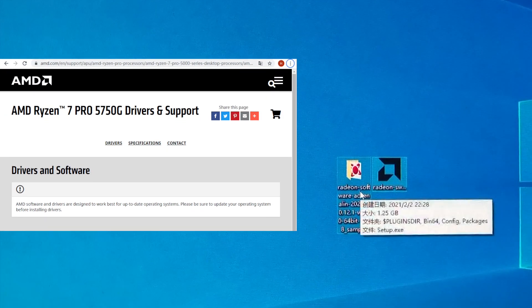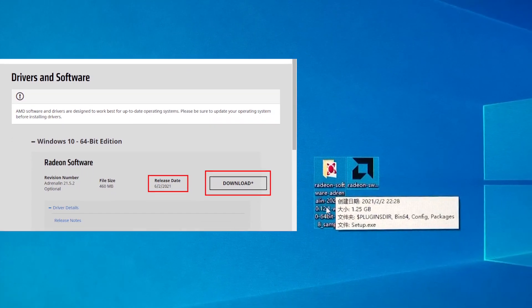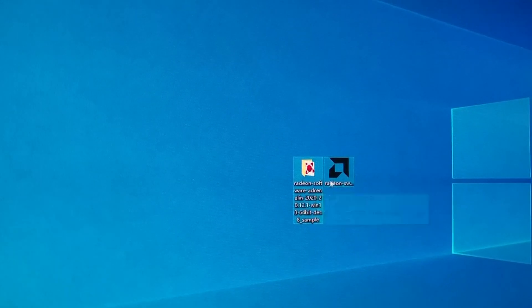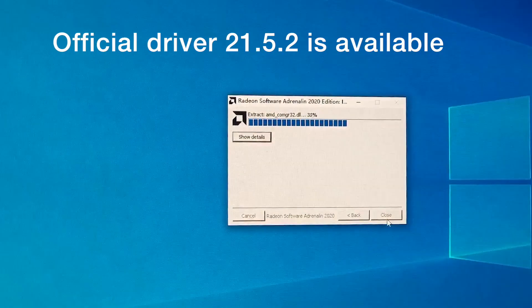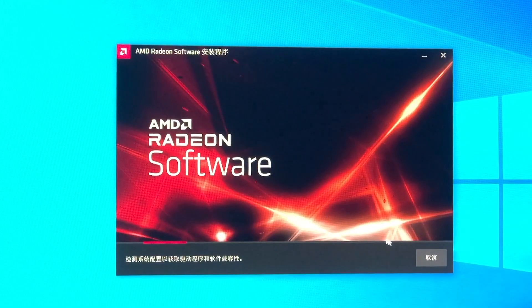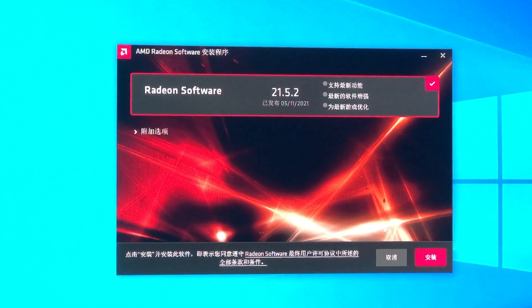Successfully upgraded BIOS — here we are entering the system. Great news: AMD has already updated the official driver on their support page. At least with the official driver, we don't have to use the previous amended magic one. If you've watched my previous introductory video of the 5700MG engineering sample, that driver was re-encoded from a Chinese source — they are truly brilliant, so to speak.